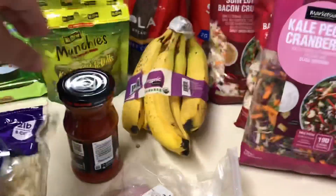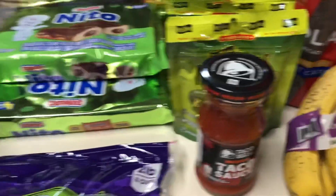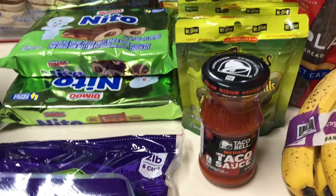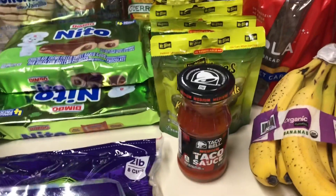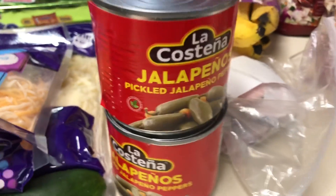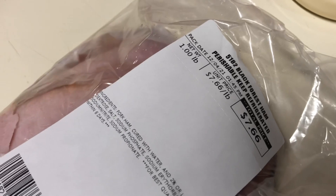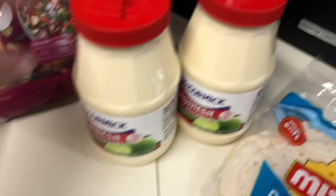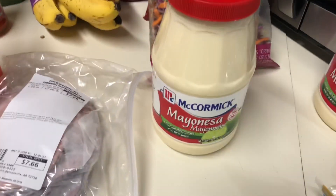We got a bunch of bananas and some Taco Bell medium taco sauce. I've been looking for the Taco Bell fire sauce and I cannot find it at Walmart — if you guys know where to get it, please leave a comment below. I got some jalapeno pickled peppers — my husband loves these. Also some black forest ham, one pound for $7.66, and two of our favorite mayonnaise — let me know if you guys have tried it, it's delicious.